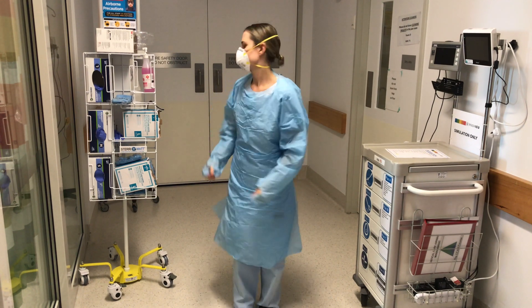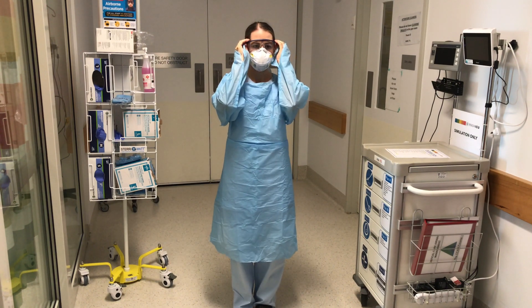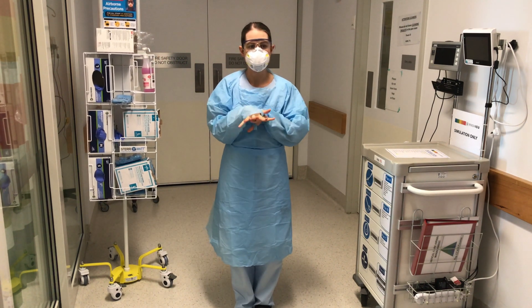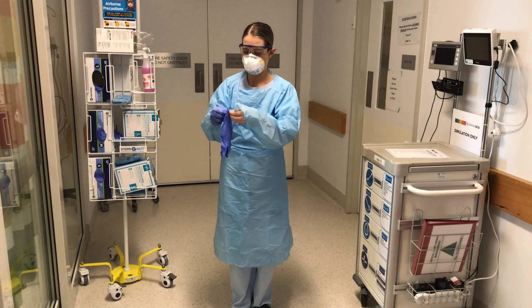You're now going to don your goggles. Hand hygiene. And lastly, you're now going to don your gloves, making sure your gloves are nice and high over the thumbs of the gown.